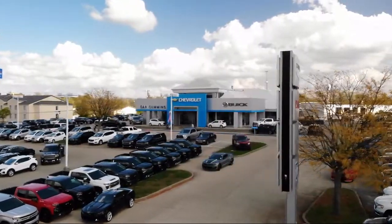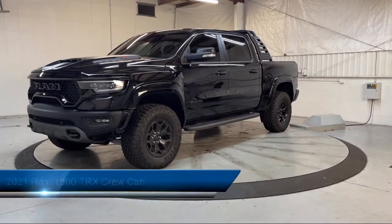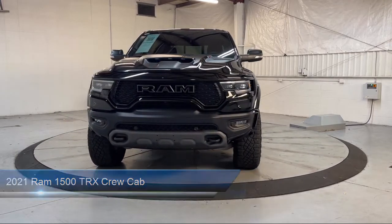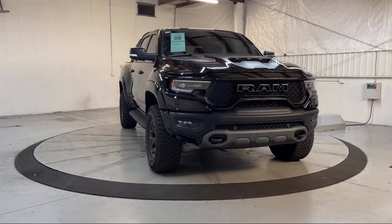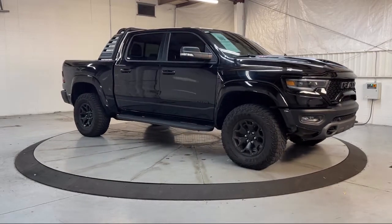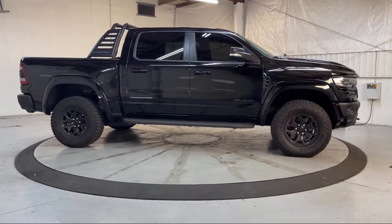Welcome to Dan Cummins of Georgetown. Here's a look at one of our many great vehicles for sale. It comes equipped with blind spot and cross path detection, navigation, heated door mirrors, dual pane panoramic sunroof, auto high beam headlamp control, eight-way driver and passenger seat adjusters, ventilated front seats, remote start system, wireless charging pad, and technology group.